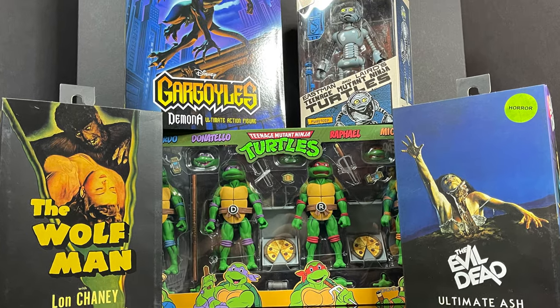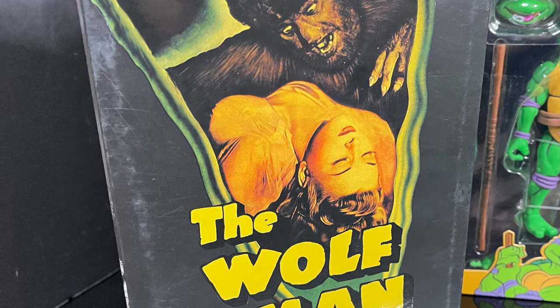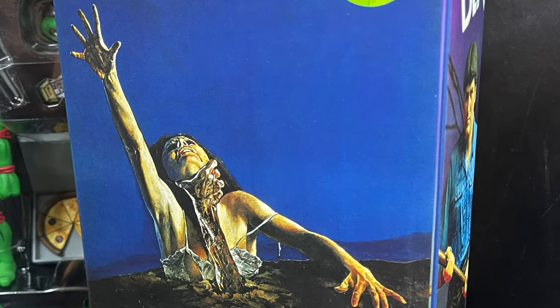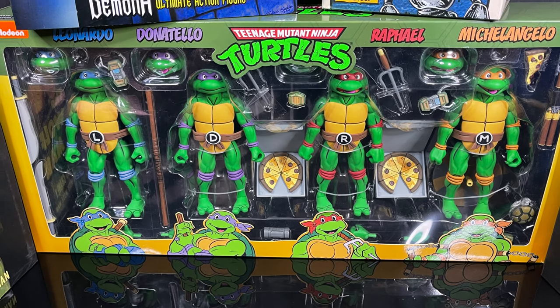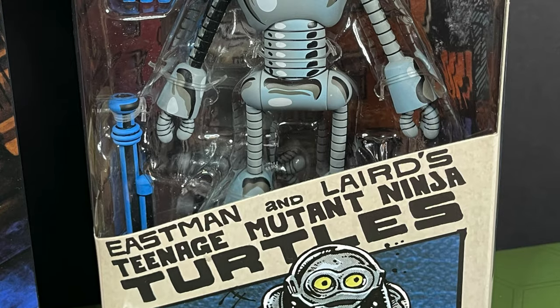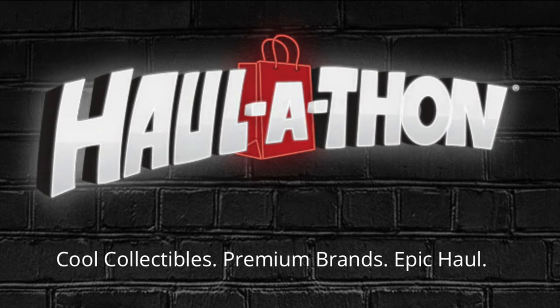A lot of new figures, various brands — very exciting. The Wolfman Lon Chaney Ultimate Wolfman Black and White Edition, you can grab him, along with already the 40th Anniversary of Evil Dead Ultimate Ash. Demona glides in for the new Gargoyles action figure line, and of course a new four-pack of Turtles in case you missed the old ones. But this guy — this is the one, this is cool. We'll talk more about him in just a few. Haul-a-thon starts March 18th and for those in the US of A you can head over to Target stores and at target.com.